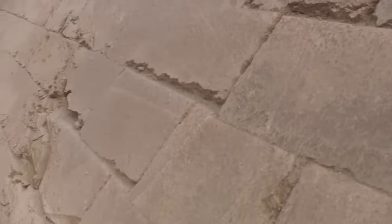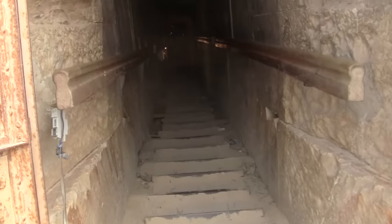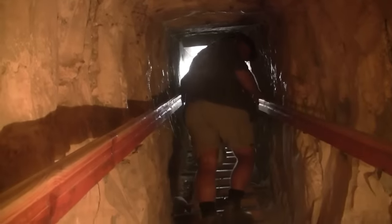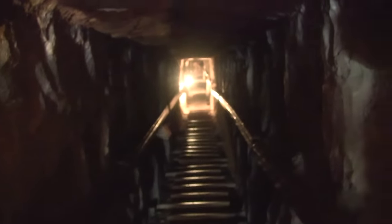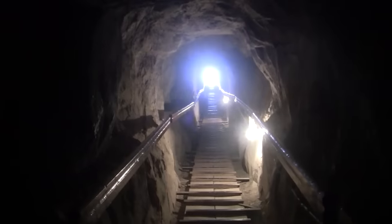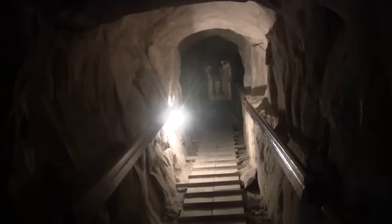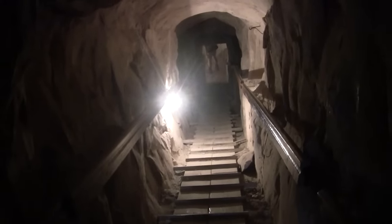We're at the pyramid of Meidum, and it's the lower section that has the classic pyramidal shape. We get to go inside, down the descending passage. Here we are about halfway down the shaft looking up, and now looking down — three quarters of the way down. Inside the pyramid, you can't really see it on camera but this is precision engineering: massive blocks that fit together and interlock — absolutely beautiful.